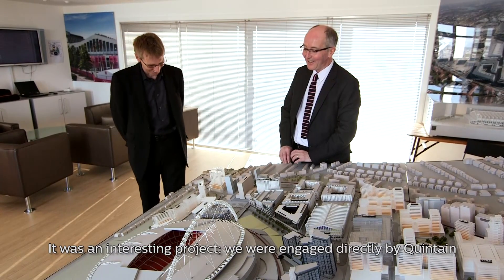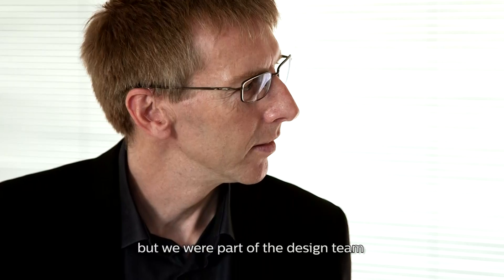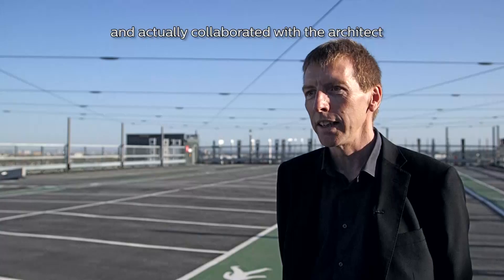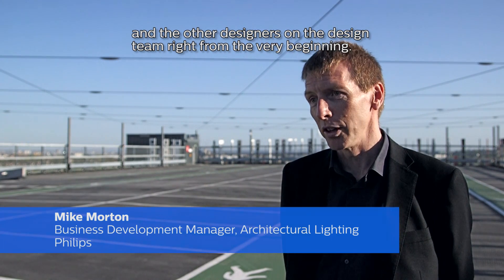It was an interesting project. We were engaged directly by Quintain, but we were part of the design team and actually collaborated with the architect and the other designers on the design team right from the very beginning.